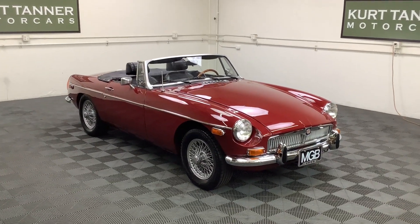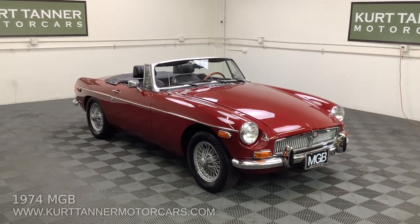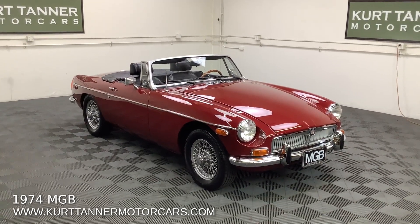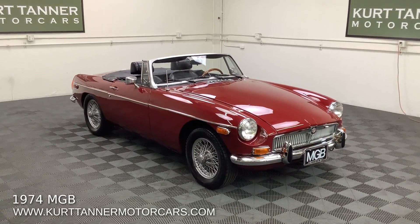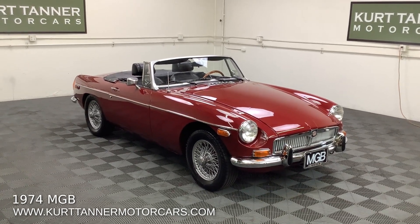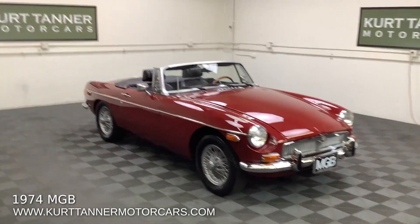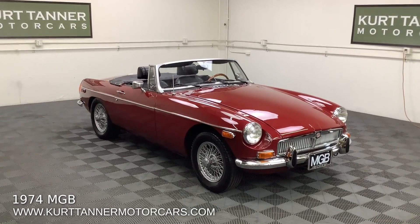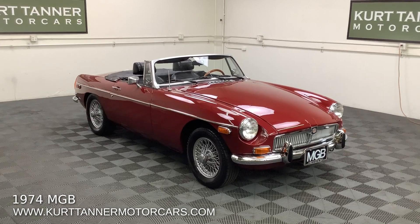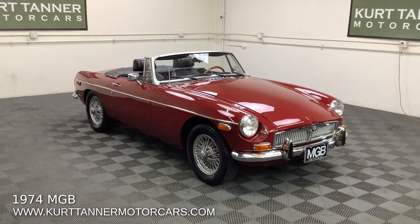Hi there, it's Kurt with Kurt Tanner Motorcars. This is our 1974 MGB Roadster. We sell a lot of these cars and once in a blue moon something comes in that's truly special — that's what this car is. It's a '74 MGB, mileage is around 99,000, just under 100,000. We purchased it from the Pacific Northwest and it's one of the most well-preserved originals we've seen in a very long time. It's just spectacular.